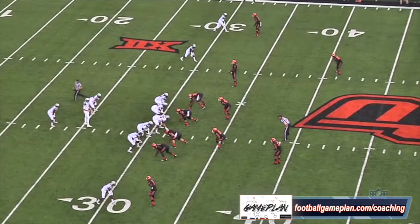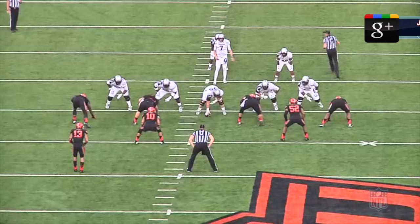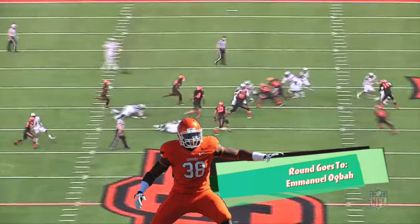Having length and playing with length are two different things, and Ogba put together his own textbook showing here versus the run. He attacks first, then extends, and doesn't allow himself to get reached by Clark. This was a great job of maintaining the point of attack, and he ends up getting in on the tackle. This once again shows you functional strength — being able to hold your own allows you the opportunity to be an every-down defensive end.